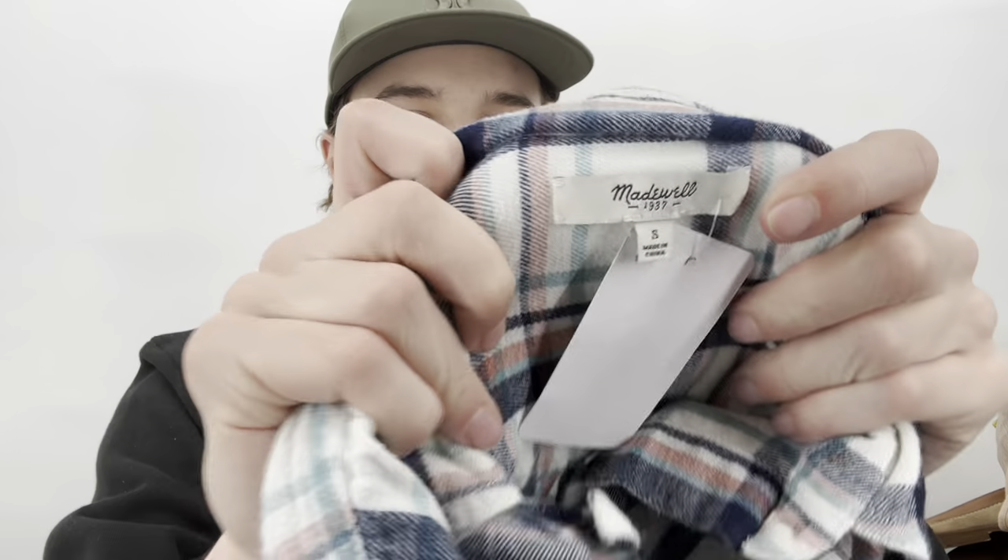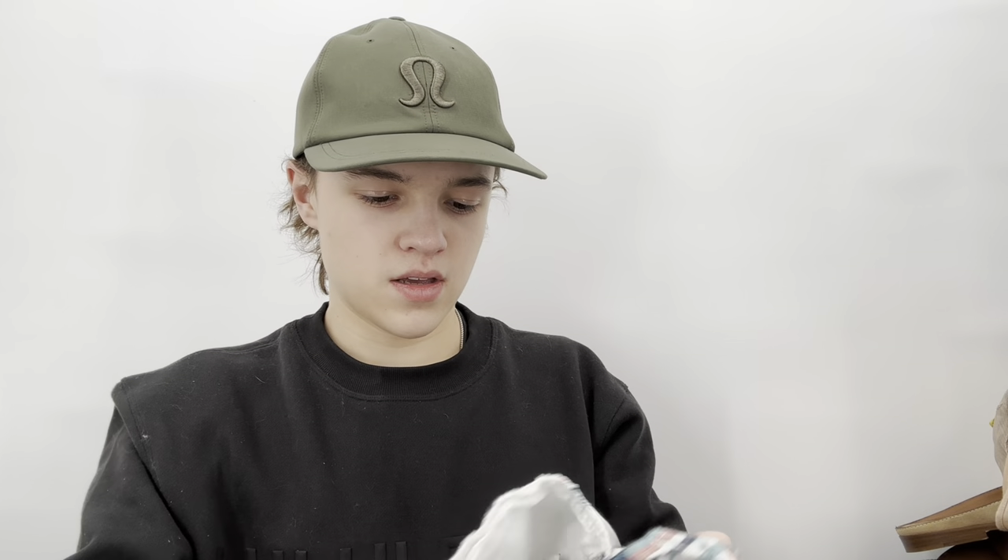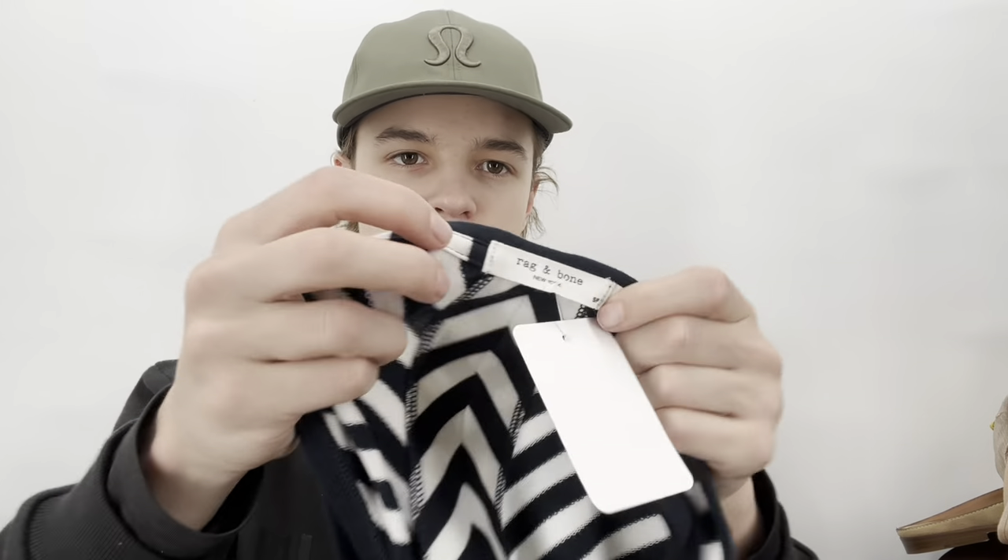I'll also try to take this Madewell size small flannel. I'm not sure about this one — it definitely looks like an older piece. And then there's this Rag & Bone size small from Holiday 2014 — wow, that is quite old.